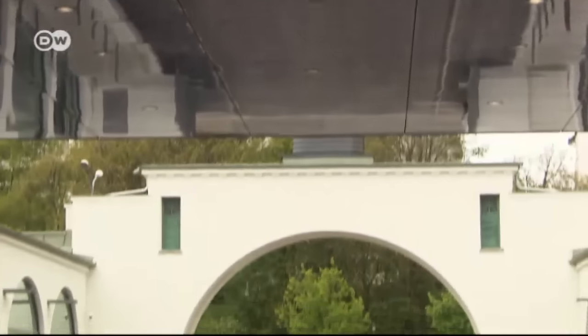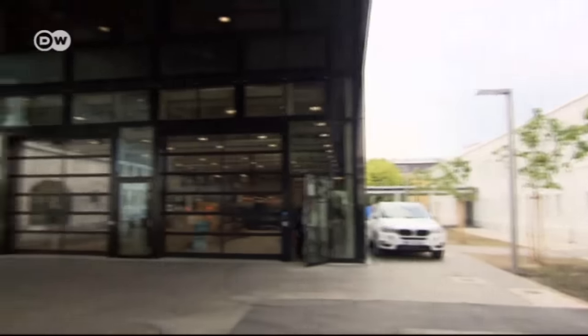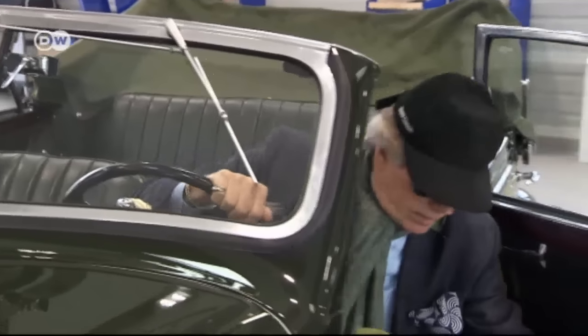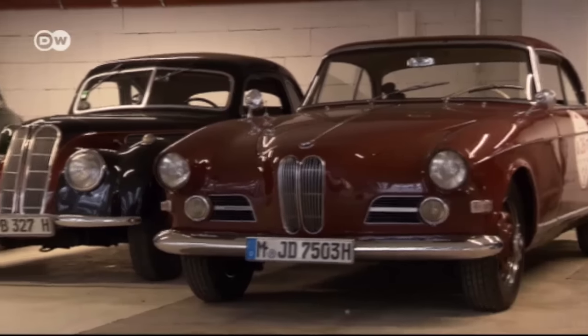This is his first visit to BMW's new home for its classic cars. Every inch of the expansive site revolves around the company's heritage. In addition to workshops for repairing and restoring old BMWs, the center exhibits models from the carmaker's 100-year history.